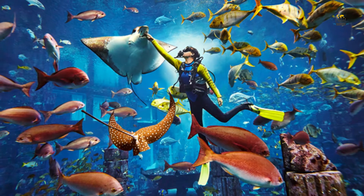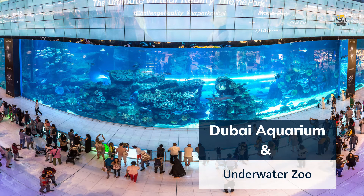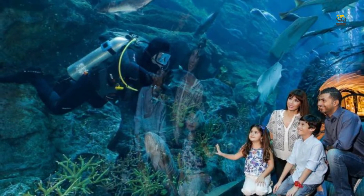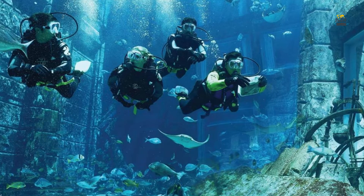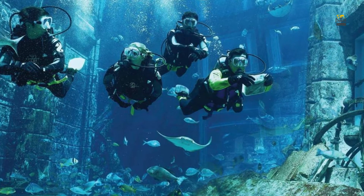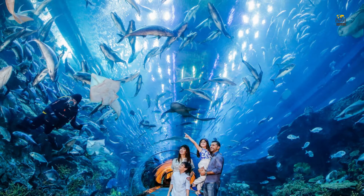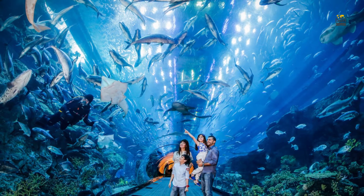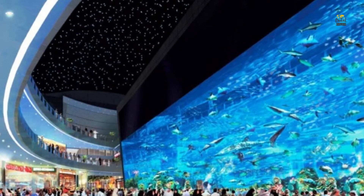Number two is Dubai Aquarium and Underwater Zoo. With the Dubai Aquarium and Underwater Zoo, you can snorkel amidst the largest collection of sea creatures, consisting of more than 33,000 aquatic animals, including the largest collection of sand tiger sharks. You can enjoy snorkeling in this 10 million liter aquarium in a purpose-built cage. Watch over 70 species of marine animals moving freely. Experience this underwater thrill for AED 370. You must be a minimum of eight years old, and up to four people can snorkel simultaneously.